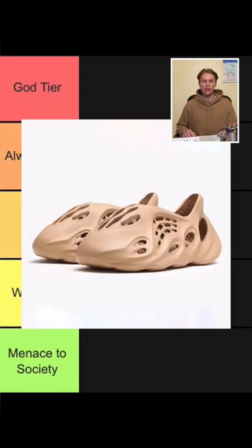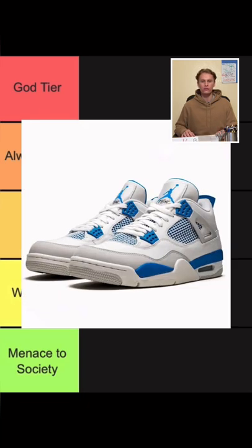Moving on, we have the Yeezy Foam Runner. These are just over-complicated Crocs and they cost a bag. These are going in the mid tier. Next we have the Air Jordan 4. This is my favorite model. They go with shorts.